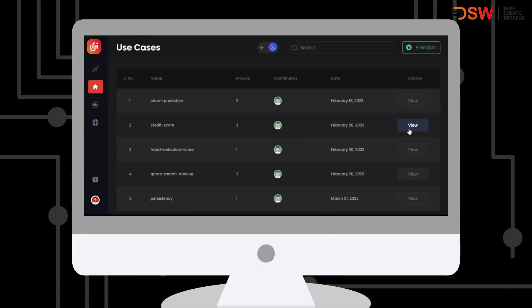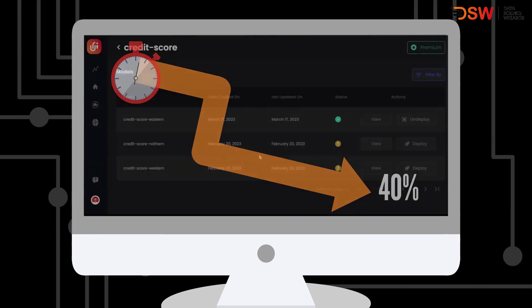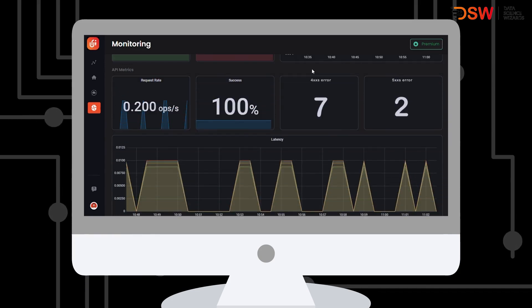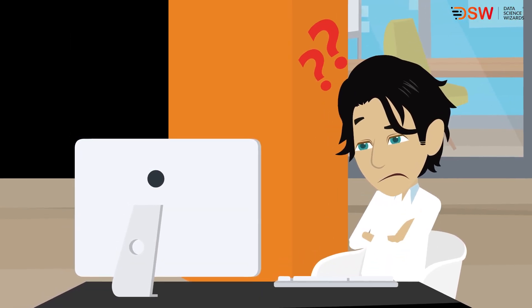With Unify AI, businesses can deploy machine learning models to production with just one click, reducing time to production by approximately 40%. Unify AI helps businesses manage the lifecycle of all their AI use cases, providing clear insights on ROI.